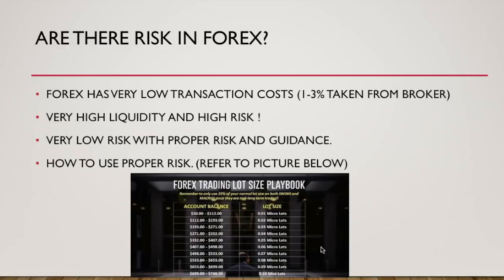Let's go over the lot size playbook — this is something you need to have written down at all times. If you have $50 to $100 in your account, you're doing a 0.01 lot size — a micro lot. If you have $400 to $500, you'd do a 0.06 lot. If you have $700 to $800, you'd do a 0.10 lot — a mini lot. For every $100 in your account, you add one penny in lot size. $100 = 0.01, $200 = 0.02, $300 = 0.03, and so on.